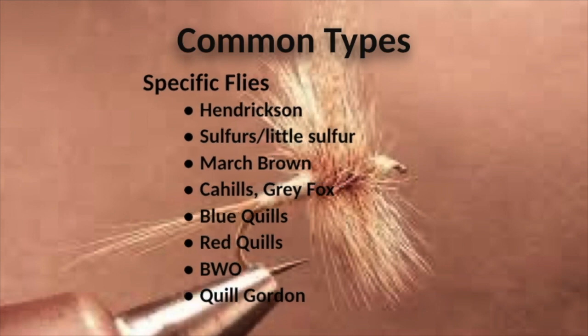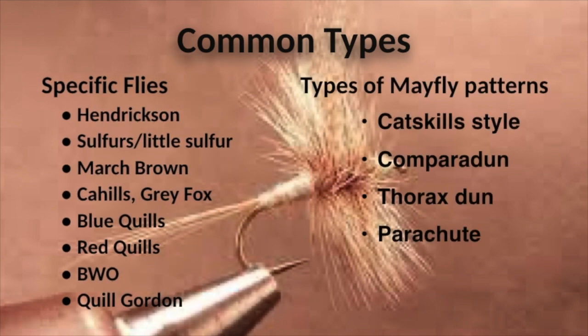Different mayfly patterns include the Catskill style, the Compridun, the Thorax dun, and the Parachute.